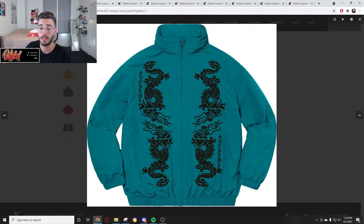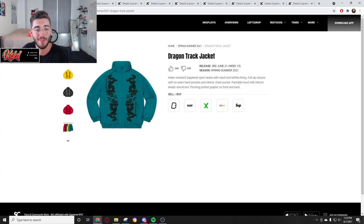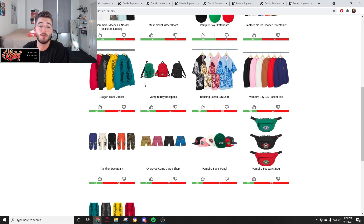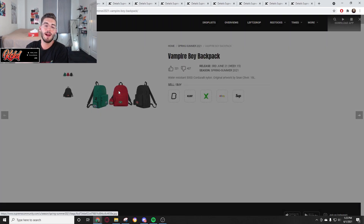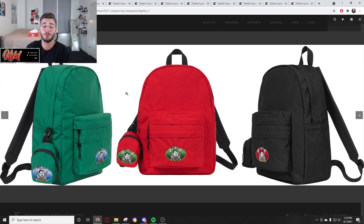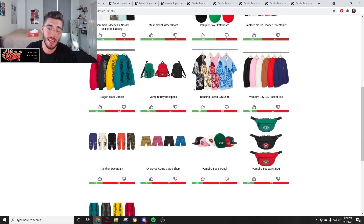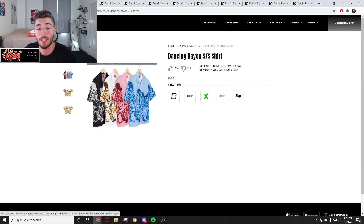Now we're at the Dragon Track Jacket — no one wants these, man, these are ugly. If you like the Dragon Track Jacket I'm sorry, but this is not my style. It's old school style and it's just not for me. You're looking at every bit of 148 to 158 dollars with zero resell value. The Vampire Boy backpack — sometimes Supreme backpacks do well like if it's a North Face collab, but this just does not look good. Those would be 58 to 68 bucks, no resell — I can see these sitting on the site.